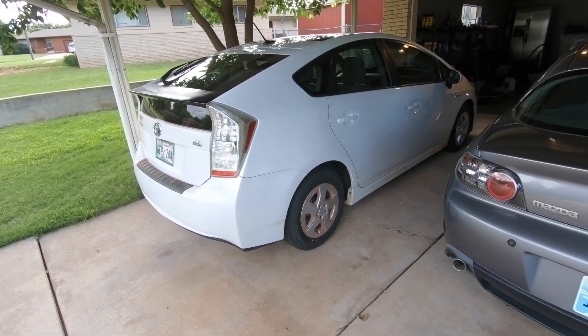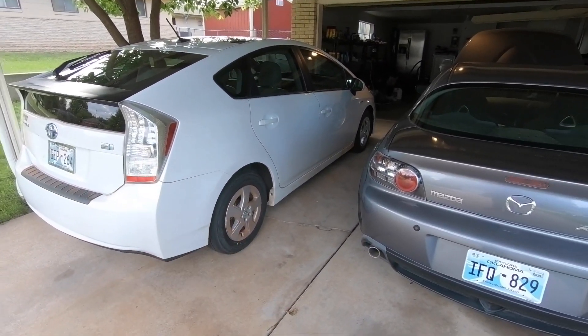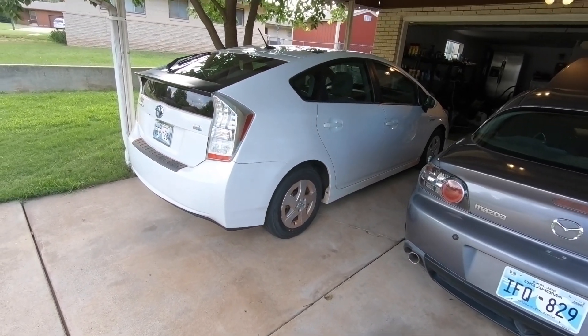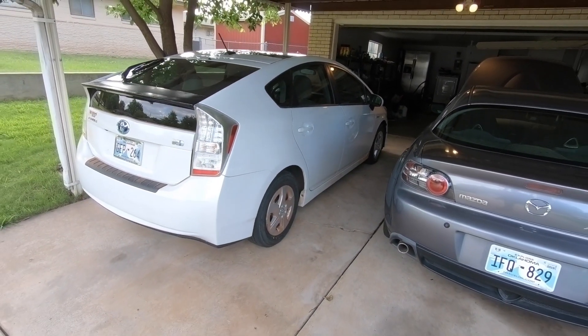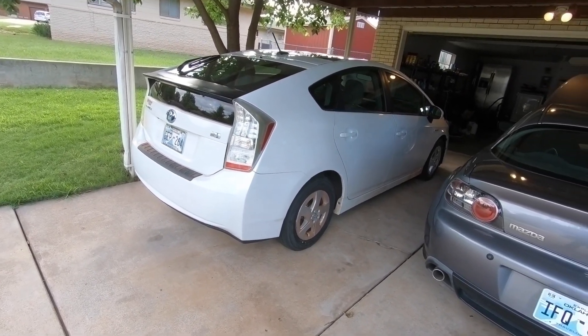From what I understand, having the right tires on this car will gain me approximately five miles per gallon. That's huge, because right now I'm only getting 41 or 42. Assuming we gain those five miles per gallon from the tires, we're looking at around 47 miles per gallon, which puts this thing much closer to where it should be.